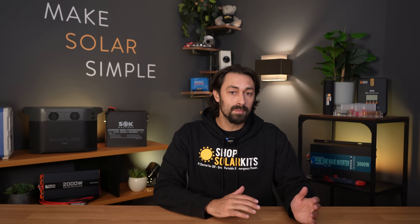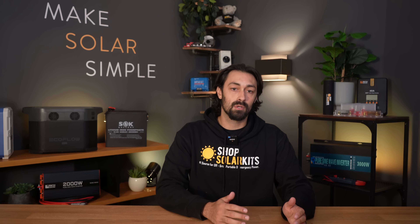Every solar generator kit on the website comes with all the necessary parts and pieces. We've done the legwork to test everything and make sure it all works together as it should. You'll get lifetime customer support and access to our online learning portal called the Solar Hub, where you'll find step-by-step videos and instructions for your kit.